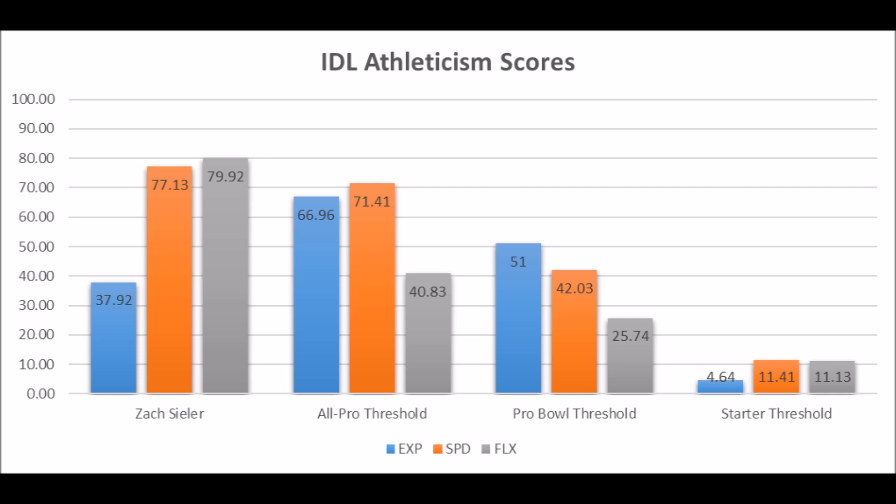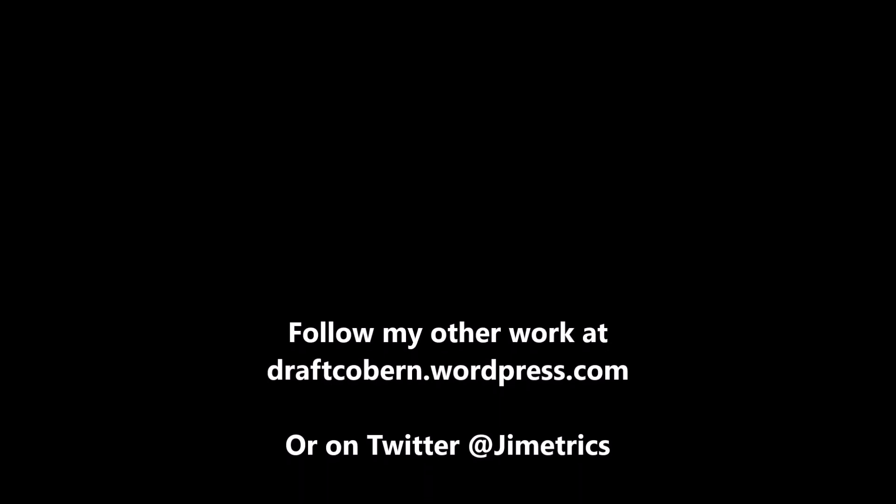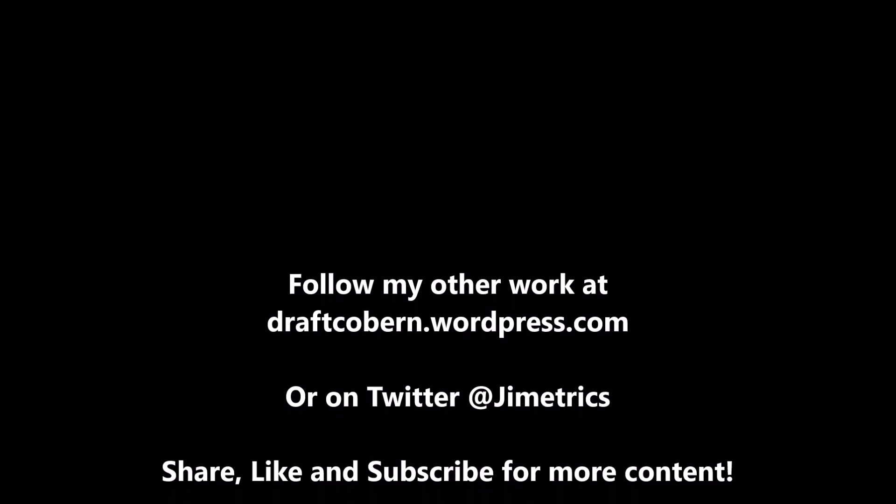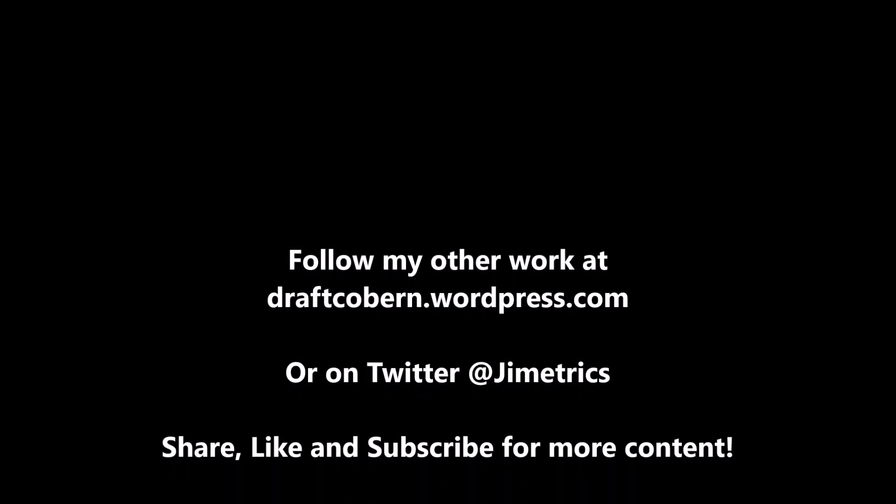Let me know in the comment section below how you believe the Baltimore Ravens draft class will turn out. My name is James Coburn — you can find my other work at draftcoburn.wordpress.com and follow me on Twitter at Jimmetrics. If you like this content, leave a like, subscribe, share the video, and hit the notification button so you're always reminded when another video drops.